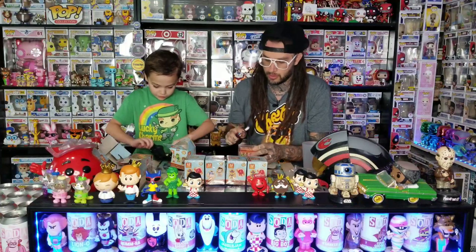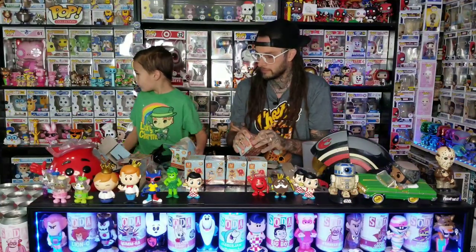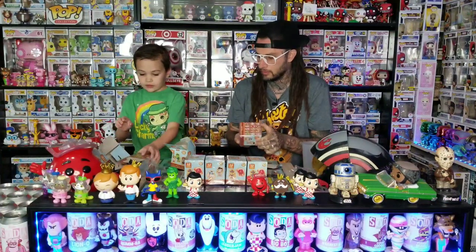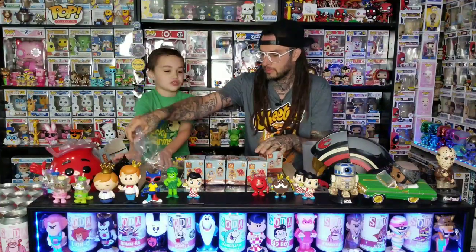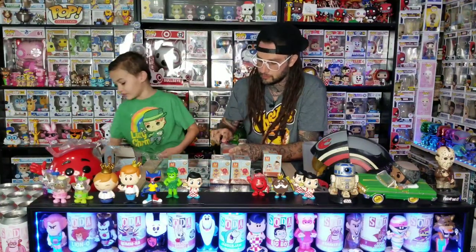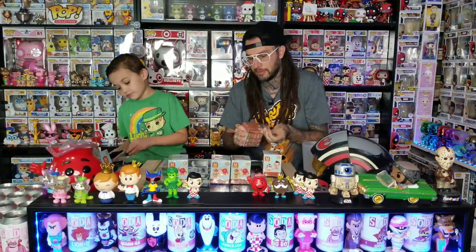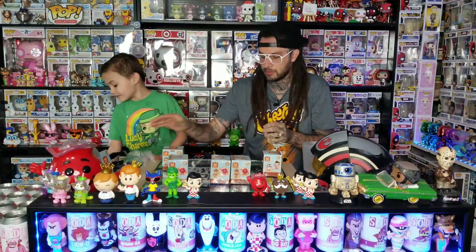We'll probably get like 10 more Big Boys. Oh, the Yummy Mummy — yeah, we got that one. That's the third Mummy we've got. Pray for us with how much trash we're going to have to pick up after this. I've been going in order. It wasn't a full case, but we might still get something good. I kind of wanted the box they come in too.